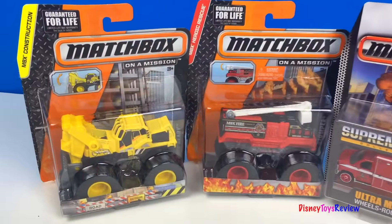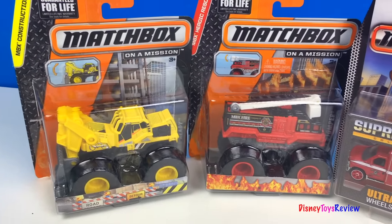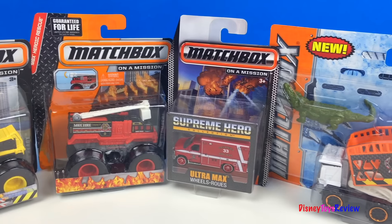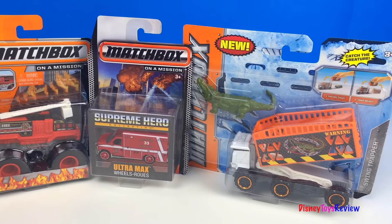Hi guys, Disney Toys Review here. Today we're opening four different Matchbox vehicles. These Mighty Machines are ready for action. I can't wait to get a closer look at all of them.